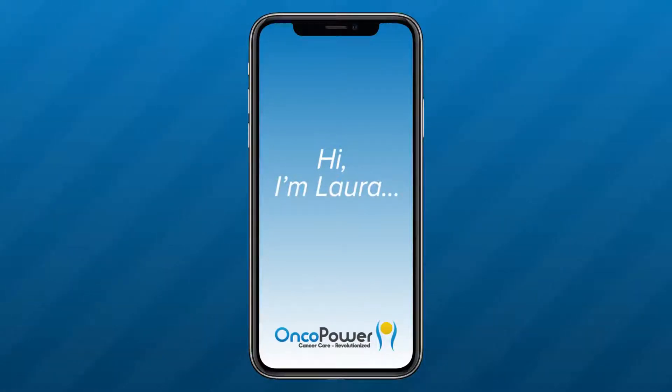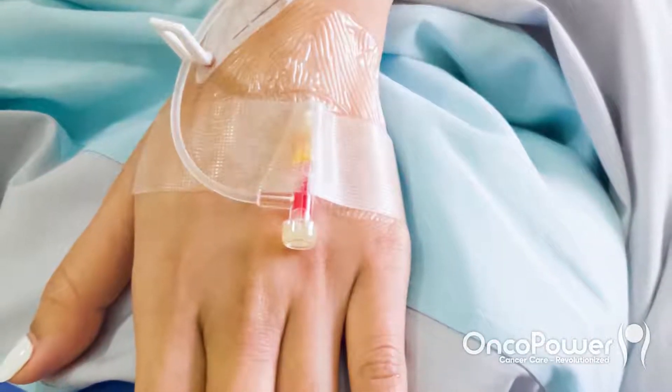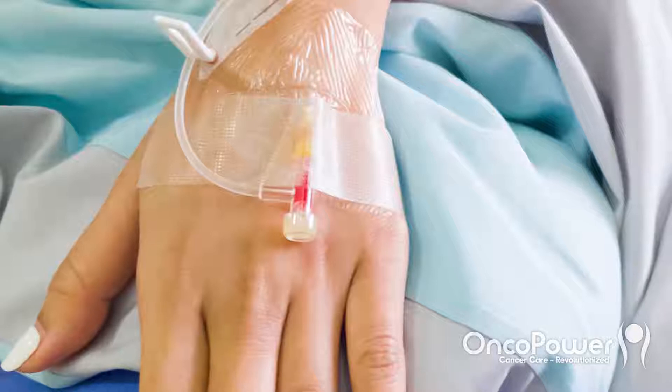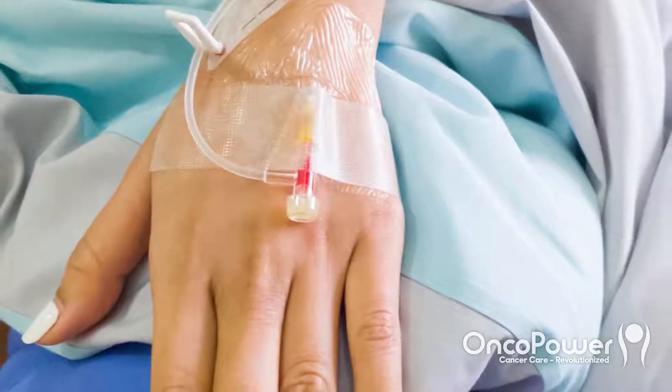Hi, I'm Laura, patient navigator, and I'm here today on behalf of your oncologist. During your consultation, your doctor had discussed giving a chemotherapy regimen called IV-CMF regimen. In this video, I will be explaining this chemotherapy treatment.